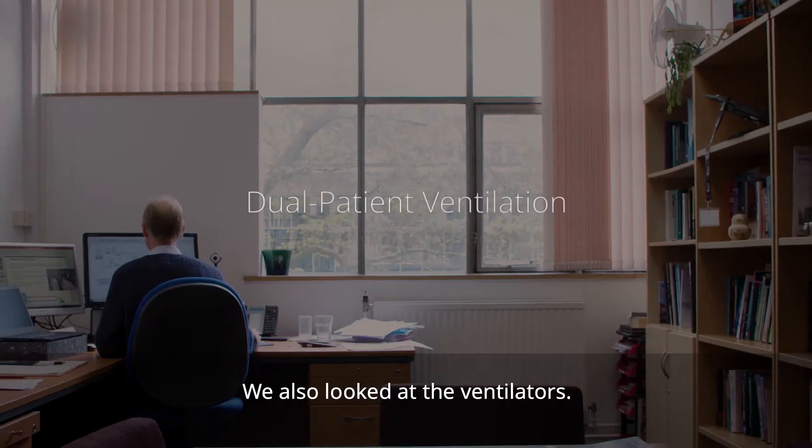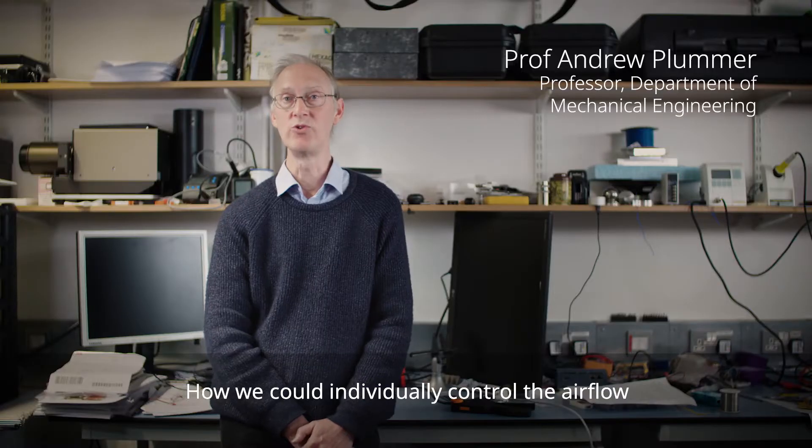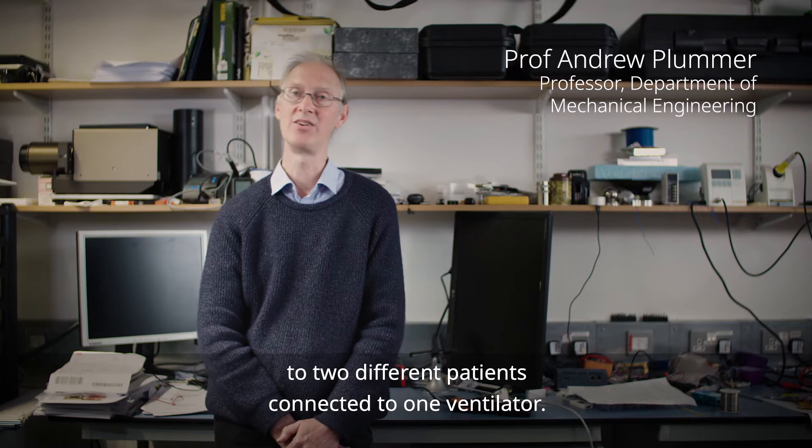We also looked at the ventilators — how we could individually control the airflow to two different patients connected to one ventilator.